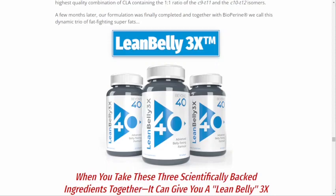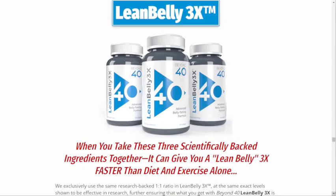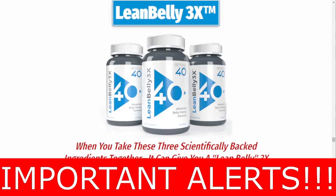So, if you are looking for more information about it and want to preserve your health from collateral damage, please watch this video until the end, because I will tell you what happened when I used Lean Belly 3X, the side effects, and where to buy it safely. I also have some really important alerts, so pay close attention to this video.